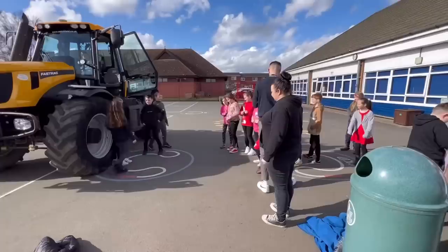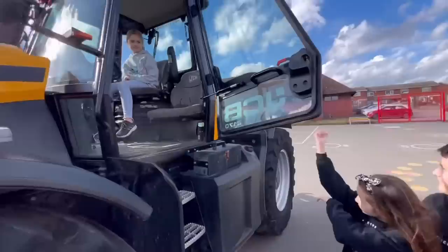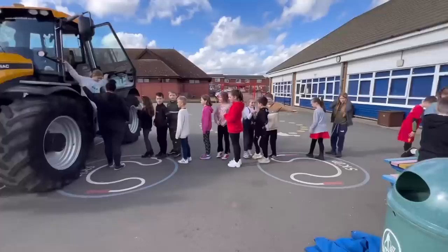We're now showing the group the tractor and they're all going to have a sit in it. I brought the Fastrac today because some of this school hasn't got a huge amount of room — you can see the car park, so it's easier coming with a smaller tractor. Great doing it — I love it, it's fantastic. I get so much from it and the children really enjoy it as well. They don't get this opportunity very often, and this group will come round the farm in a few weeks' time.